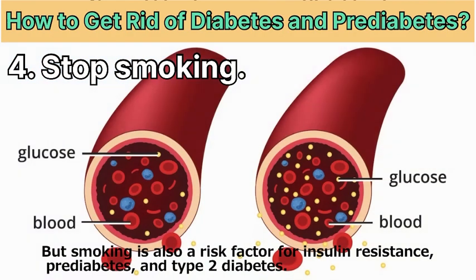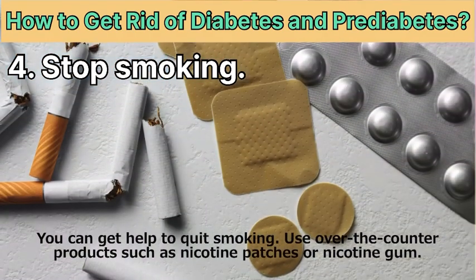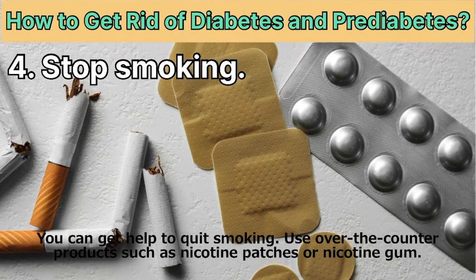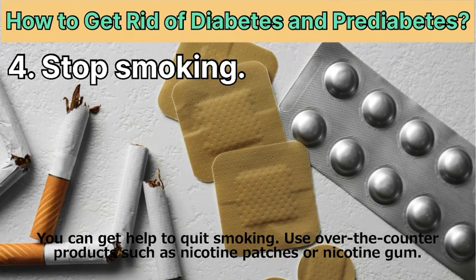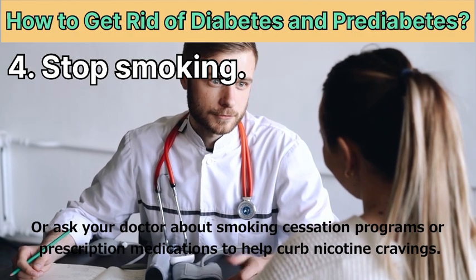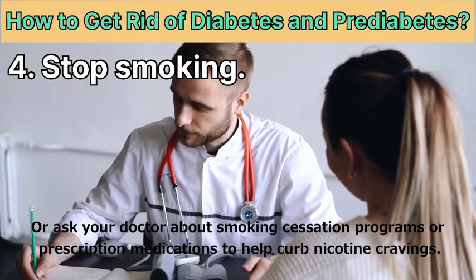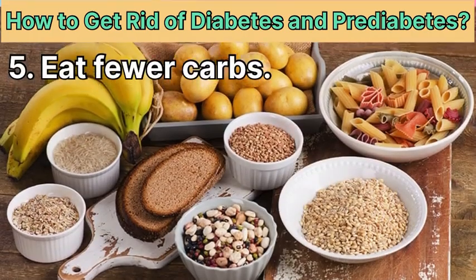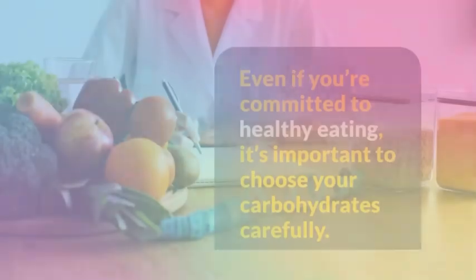Remedy 4: Stop smoking. Many people know that smoking increases the risk for heart disease and lung cancer, but smoking is also a risk factor for insulin resistance, pre-diabetes, and type 2 diabetes. You can get help to quit smoking using over-the-counter products such as nicotine patches or nicotine gum, or ask your doctor about smoking cessation programs or prescription medications to help curb nicotine cravings.